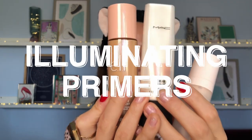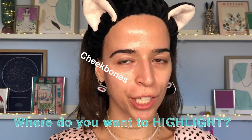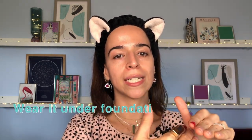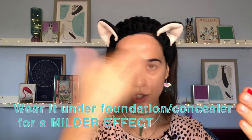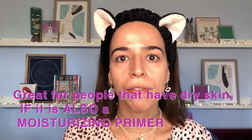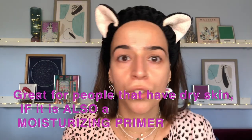We also have illuminating primers, which not only add shine — pearlescent or glittery — but also add moisture and hydration in most cases. You can add them in areas where you want more shine, like on the cheekbones, nose, forehead, or chin. If you don't want foundation, they'll read at 100%. If you do put foundation on top, the effect will translate in a less intense way. People with dry skin often add it over the whole face.